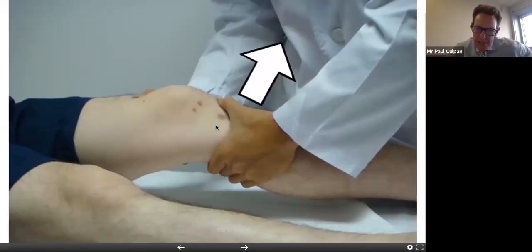The Lachman test is also testing the ACL. It's a bit harder to elicit. The key is to try to get the patient relaxed. With big knees and small hands, it's a very difficult test to do well, but it is more specific than the anterior draw test.